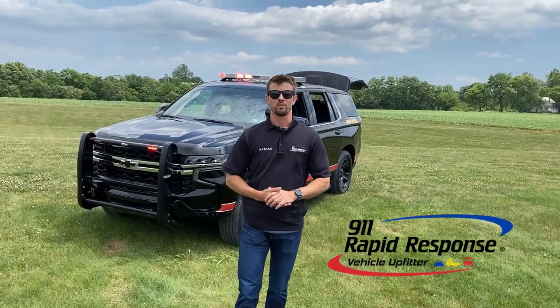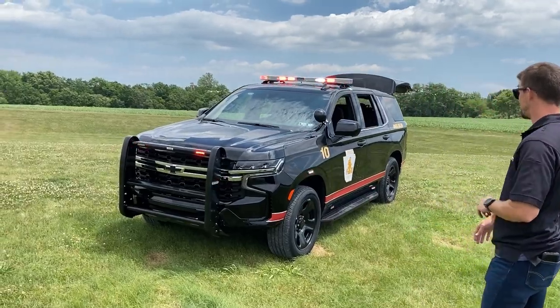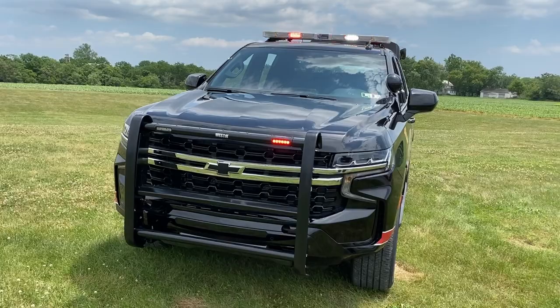Welcome back everyone. Nate with 911 Rapid Response. Today's vehicle showcase we have for you a 2022 Chevrolet Tahoe. This is a PPV, as you can see with the black wheels, but this is upfitted for fire department use.